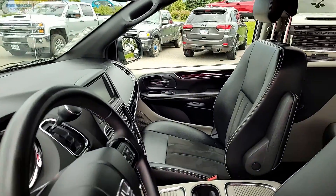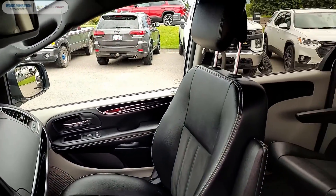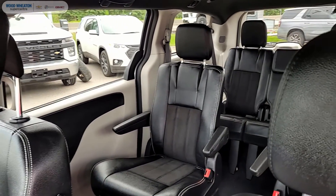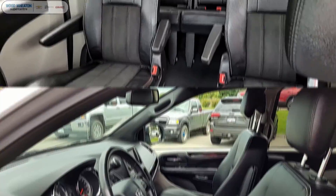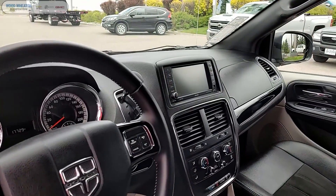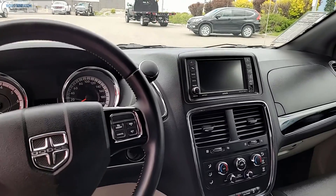As we take a peek inside, you can see it comes with the gorgeous black leather interior and also comes equipped with such standard features as navigation, dual zone air conditioning, third row seats, split folding seats, rear vision parking camera, as well as Bluetooth connectivity.